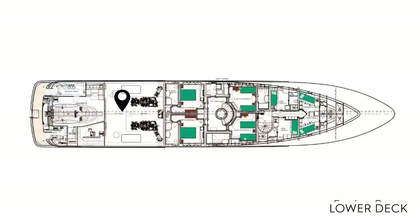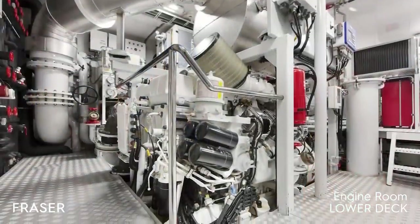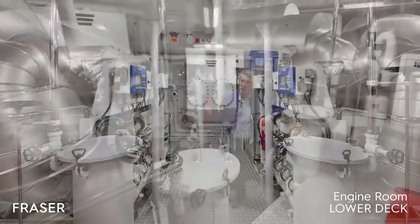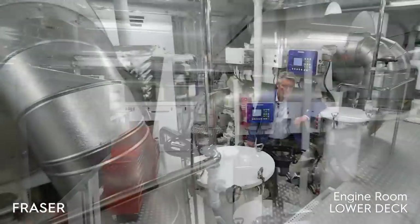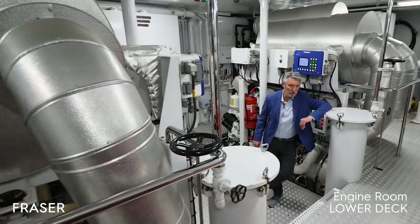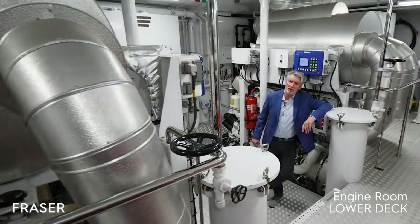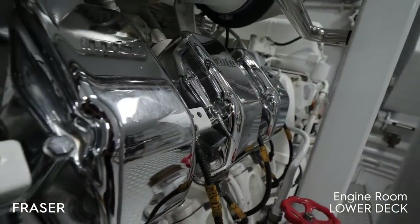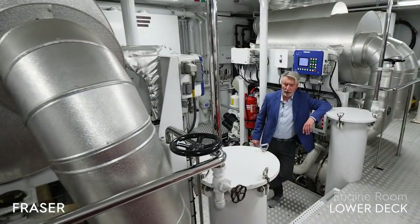The engine room reflects the very well-maintained condition of this yacht. Both engines were topped up and serviced in 2019, as were the generators. The exhaust systems for both generators and engines have been replaced. All remaining equipment is equally well-maintained. There is plenty of space and volume, making everything very accessible — a very functional engine room.